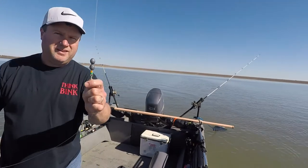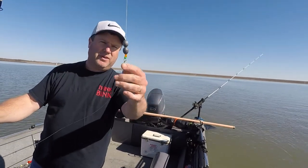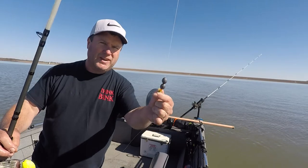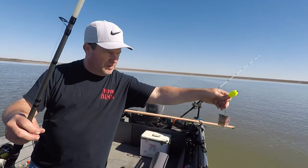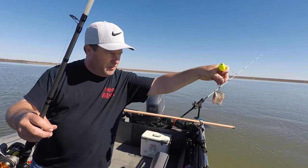Here's my rig — I guess it'd be a Carolina rig. I got two ounces of weight, a bead just for looks, a cushioned bumper so the weight's not slamming against my knot, 40-pound braid, 40-pound mono leader, a float circle hook — have no idea what size — and a piece of white bass.